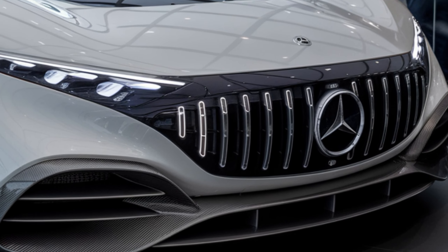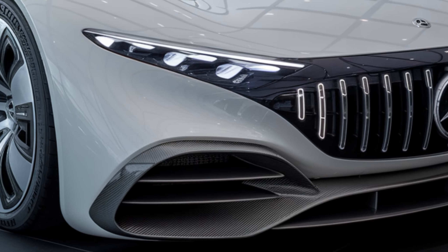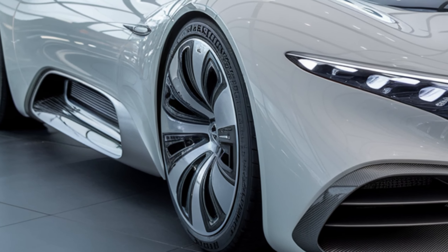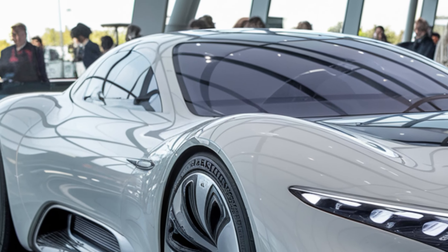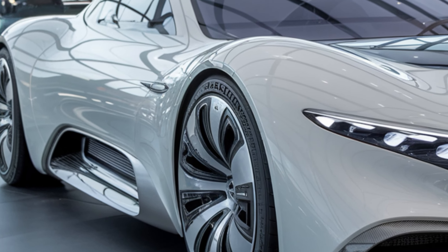And let's not forget the sound — this engine roars like a lion, giving you that unmistakable AMG exhaust note that enthusiasts crave. Whether you're cruising down the highway or pushing it to the limits on a track, the AMG GT Coupe delivers a driving experience that's second to none.